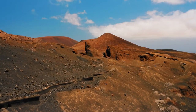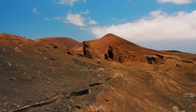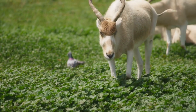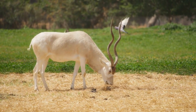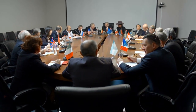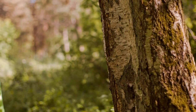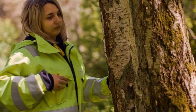As human populations expand and the Sahara Desert expands due to climate change, the Addax's natural habitat has been compromised. Overgrazing by domestic livestock and competition for resources have further reduced the available food and water sources for the Addax.